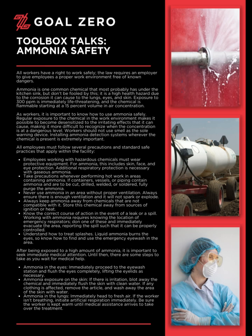Understand how to treat splashes. Liquid ammonia burns the eyes, so know how to find and use the emergency eyewash in the area. After being exposed to a high amount of ammonia, it is important to seek immediate medical attention. Until then, there are some steps to take as you wait for medical help.